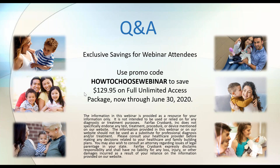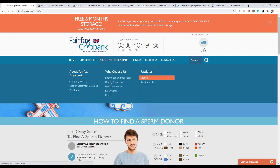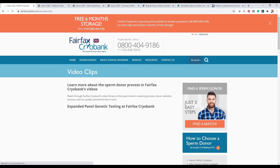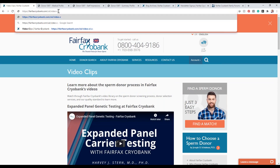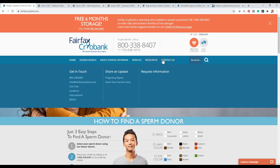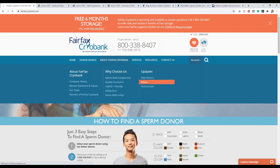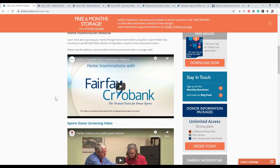How do we find past webinars? Go to our website, find the video clip page under 'About Fairfax Cryobank,' then go to Updates and then Videos — past webinars including the home insemination and genetic screening ones will be posted there. You can also access them through the blog, social media, and our YouTube channel. If you have trouble finding anything, our client services team is happy to direct you or send you the link directly.